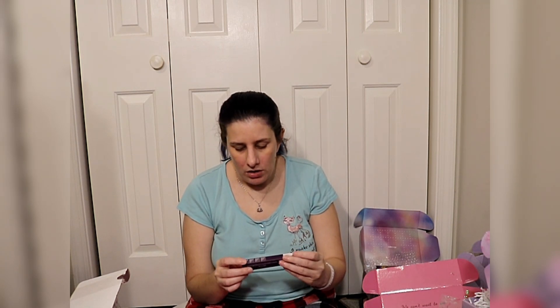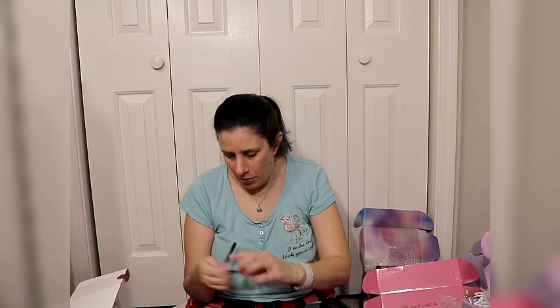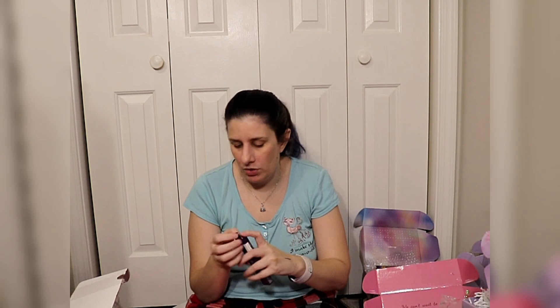This is from Belle and Argent — a fine print liquid eyeliner. The box is kind of crushed. Is it purple? No, it's black. I will definitely keep this because I have some black eyeliners that are starting to dry out that I need to replace. So this was perfect timing.